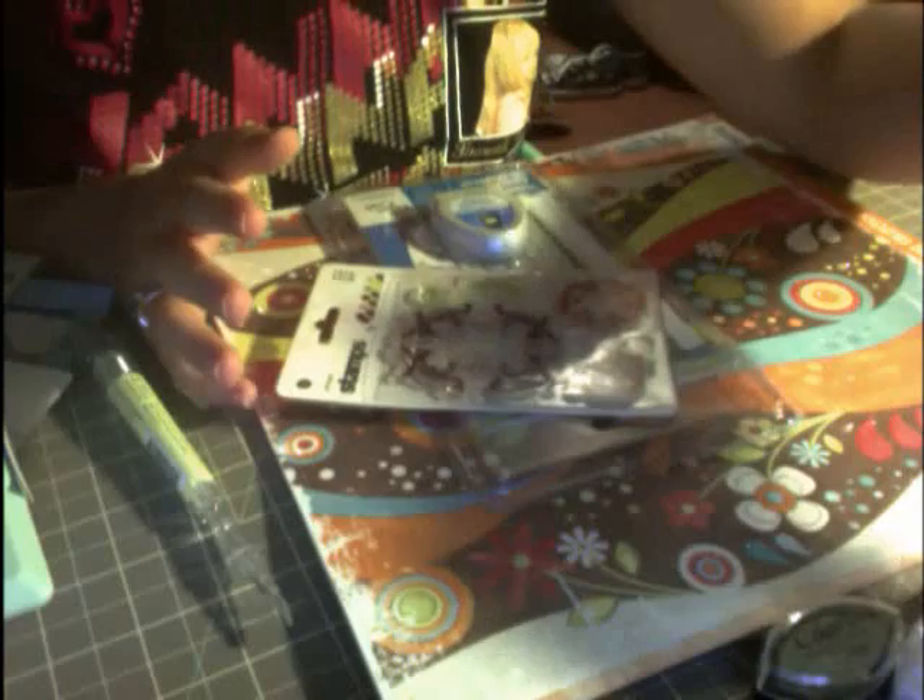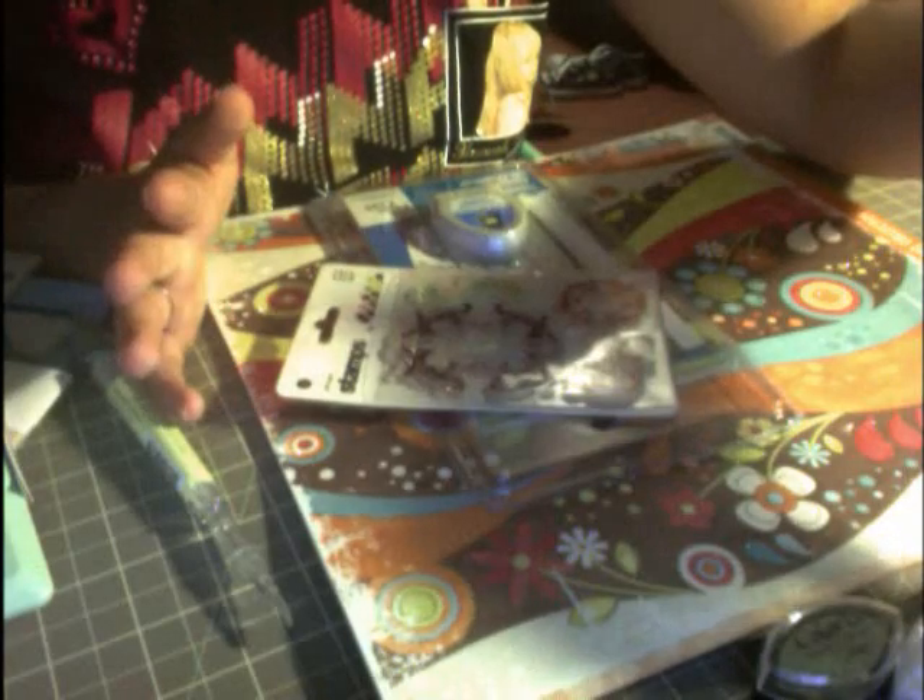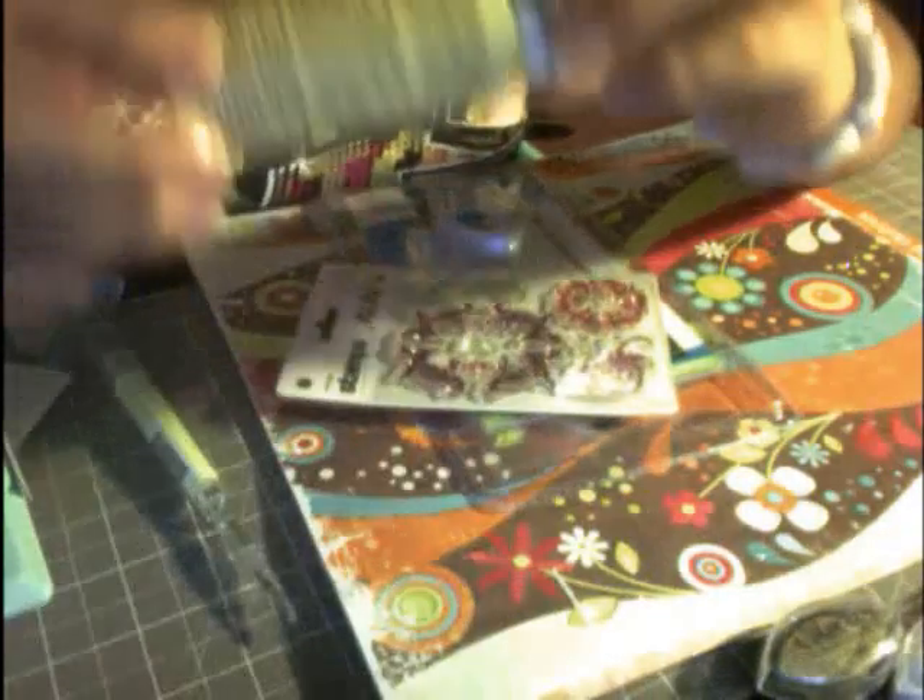At Michael's they had paint that was two for a dollar. These are Apple Barrel acrylic paints — this one's ivory, this one is mango, and this one is pink parfait. And this one is petunia purple, really pretty. Their cartridges were also on sale for $40.